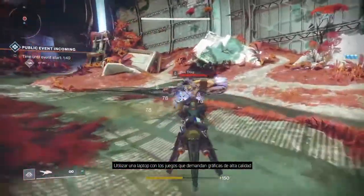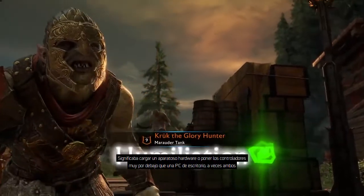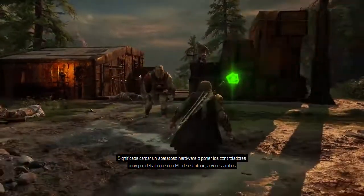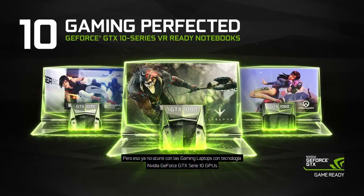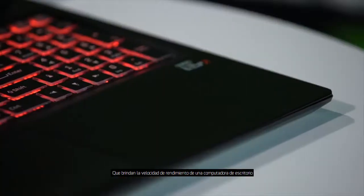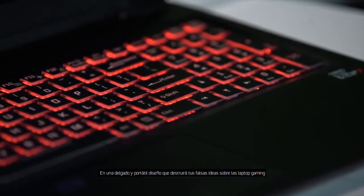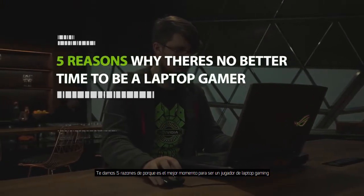Playing the latest graphics-intensive PC games on a laptop used to mean lugging around excessively bulky hardware, settling for performance vastly inferior to desktop, or both. But that's simply not the case anymore with today's gaming laptops powered by NVIDIA GeForce GTX 10 Series GPUs, which deliver the speed and performance of a gaming desktop in a slim, portable design that will shatter your preconceptions of laptop gaming. Here are five big reasons why there's no better time to be a laptop gamer.